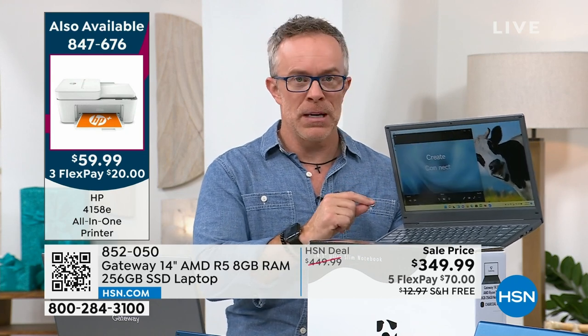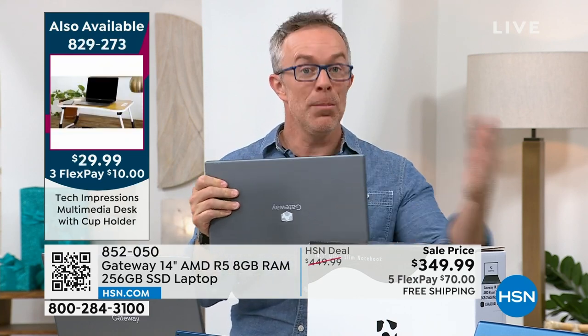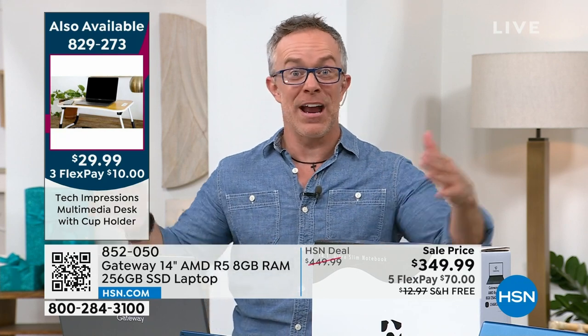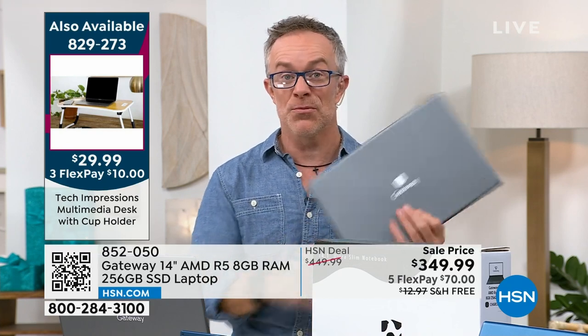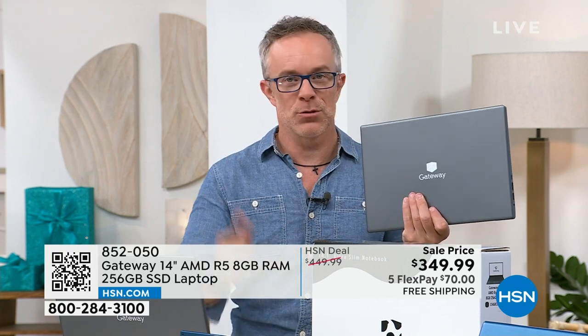What does eight gigabytes of RAM mean? Think of it this way: four gigabytes is about the size of your countertop. When you double it, you get more power and workspace. Eight gigabytes is the kitchen counter, the kitchen island, and maybe a pantry. More room to multitask. At the most affordable price, this is the one you want for this school year and next.